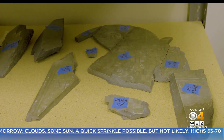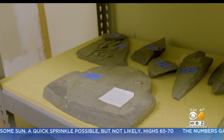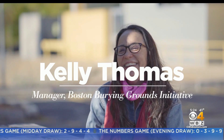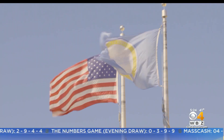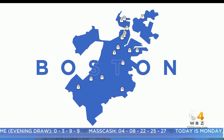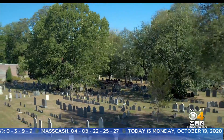Why are they collecting these spooky gravestone fragments? Because they were broken and lying on the ground. This is Kelly Thomas — she manages Boston's Historic Burying Ground Initiative. The city owns 16 historic graveyards, and in them, hundreds of historic gravestones.